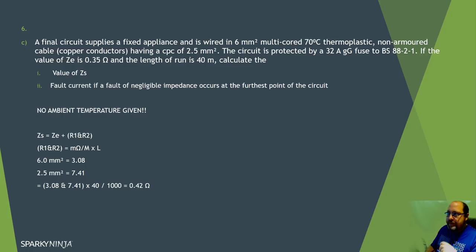Part C - the Zs calculation: the final circuit supplies fixed appliances with a 6mm² multi-core 30 degree thermoplastic non-armoured cable, copper conductors, CPC of 2.5mm². It's protected by a 32 amp GG fuse to BS 88-2, Ze is 0.35 ohms, run is 40 metres. Calculate the value of Zs. No ambient temperature is given, so I can't verify whether I need to adjust the resistance values of R1 plus R2. Zs equals Ze plus R1 plus R2.